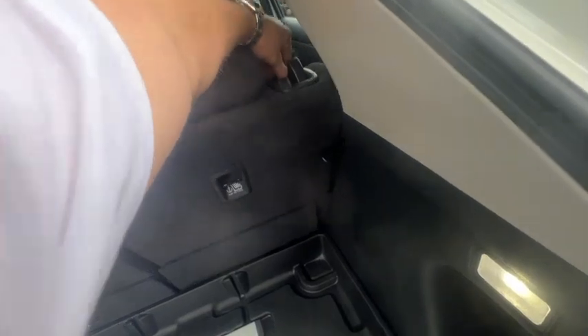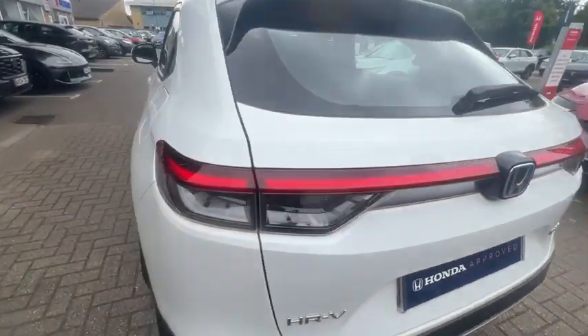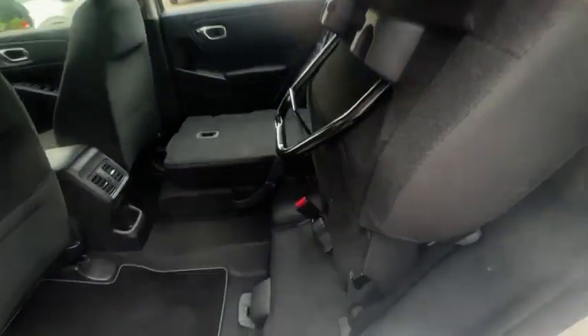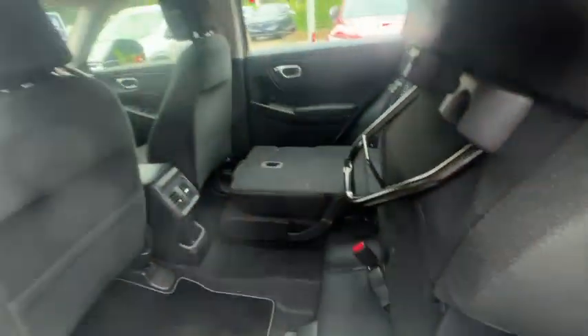Seats fold down completely flat, and that is on both sides. Seats in the rear fold up just to give you a little bit more room, and again that is on both sides.